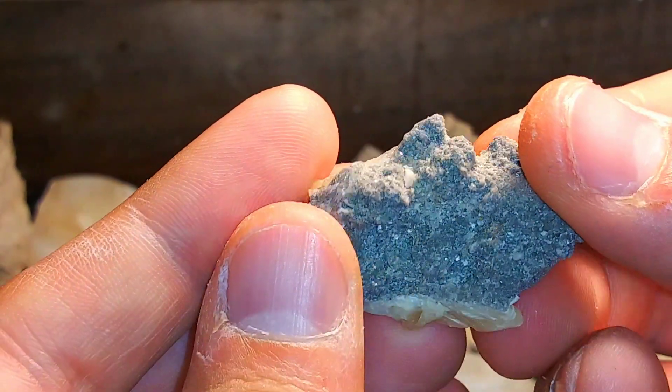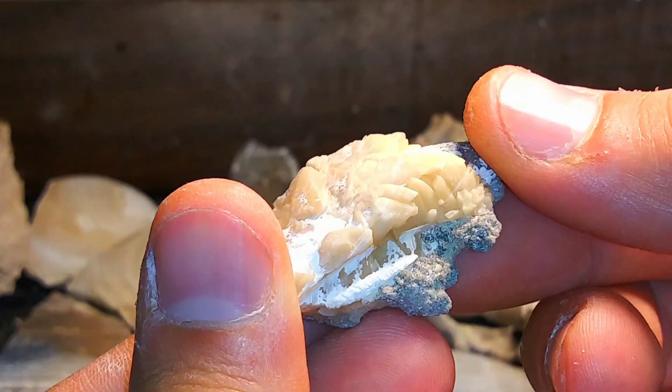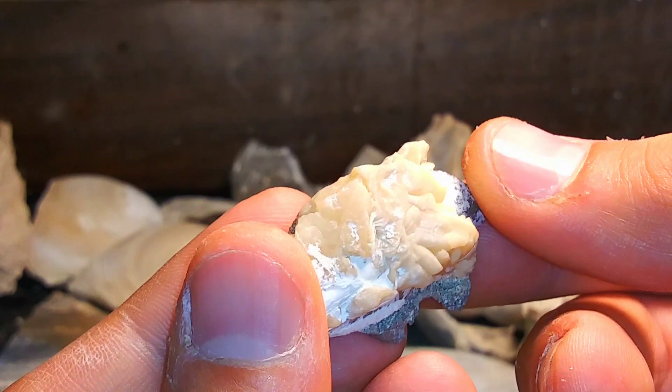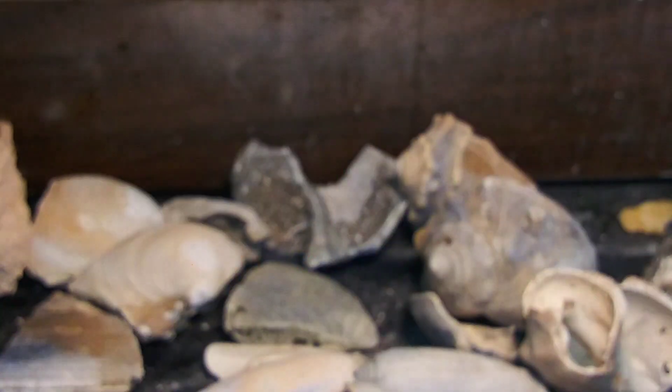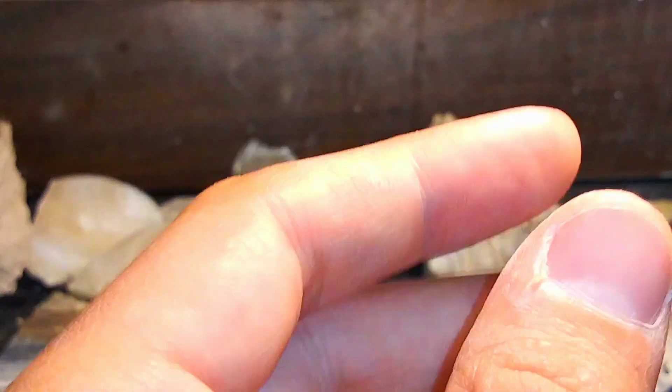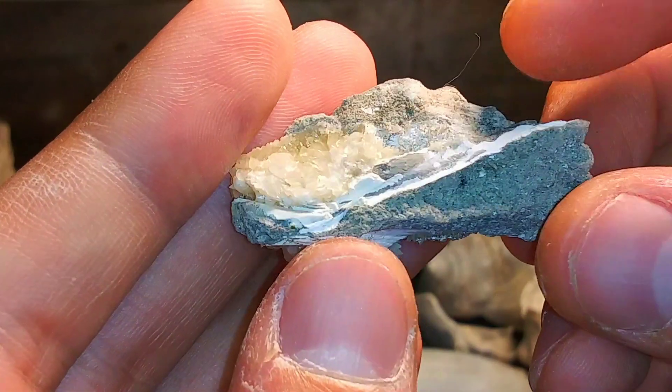Same thing. That coquina host rock, but it's just completely calcified with full blown crystals. That is just so awesome. Can't even believe some of these things. This one has some great crystal structure. Just gorgeous.